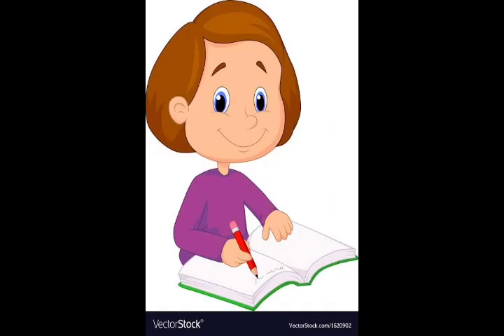Next picture is a girl. Can you all tell what is she doing? Yes, she is writing.